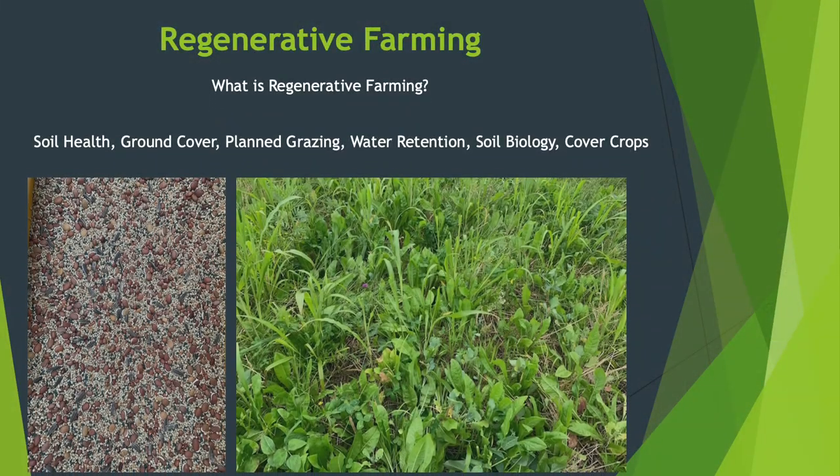We got introduced to regenerative farming through a few courses. We did a holistic management course at Tocal and I also did the RCS Grazing for Profit course at Dubbo, which was an intensive seven or eight day course. We then implemented those practices on our farm — we split up paddocks, ran water lines, and started mobbing our cattle together and moving them around regularly.